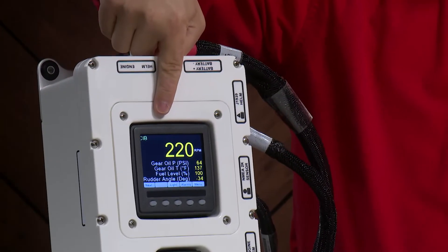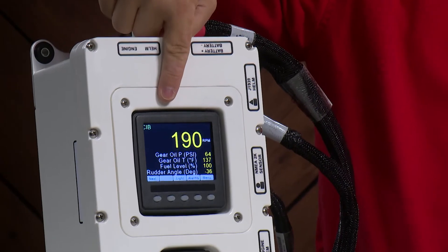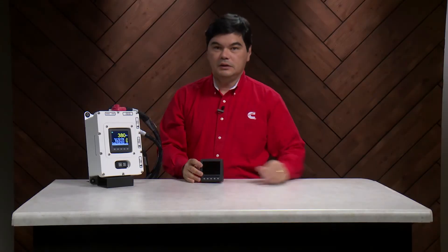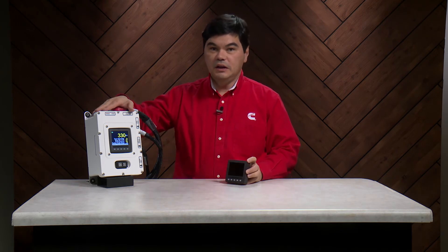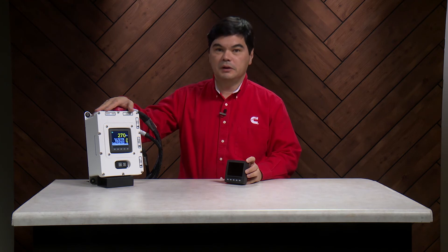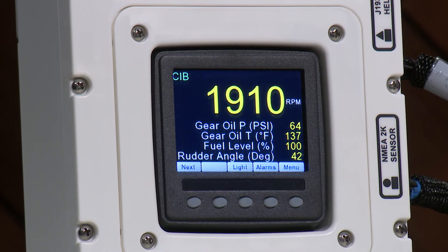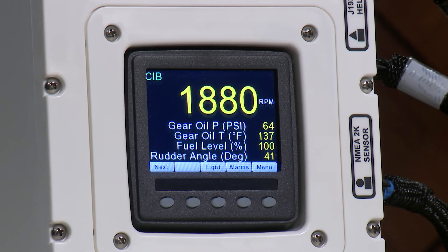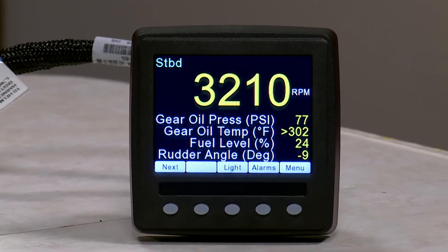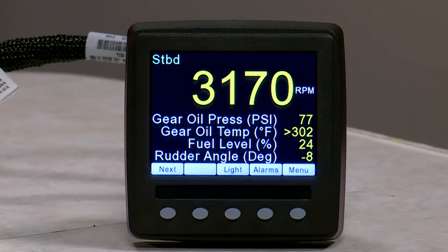The display is built to be durable and the front is completely waterproof. Whether in the Helm or in the engine room, the ED4 is a tough, versatile display that can help owners better utilize information to improve the performance and durability of their engines and manage operating costs.